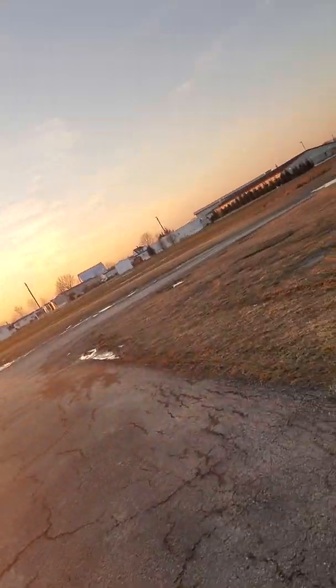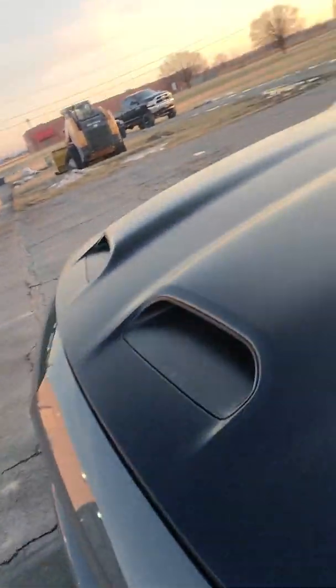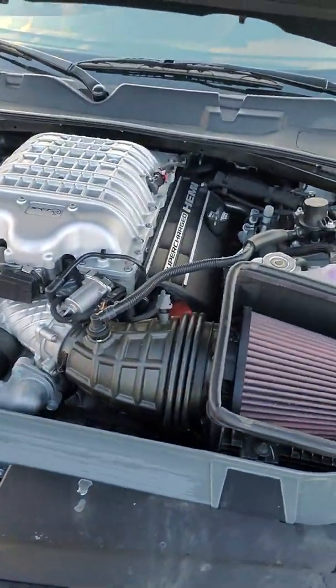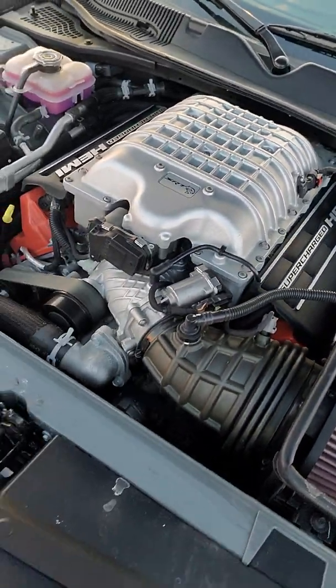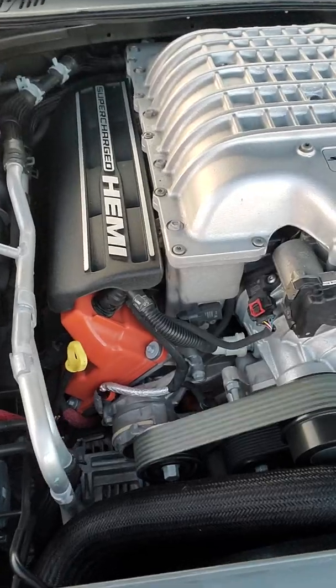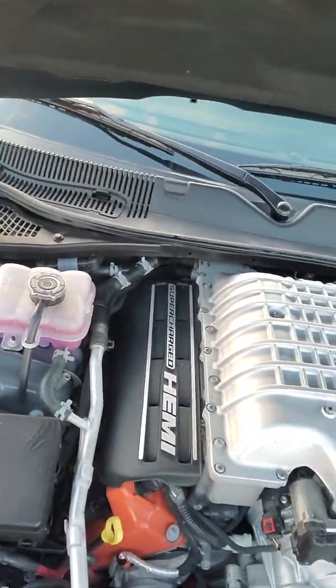This is a nice ride. Let's take a look under the hood. Everything checks out good underneath here. Belts are in perfect condition. Super clean.